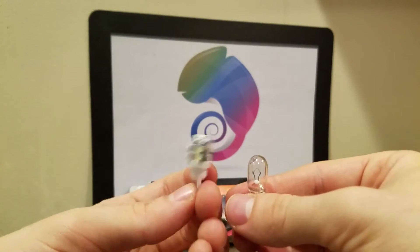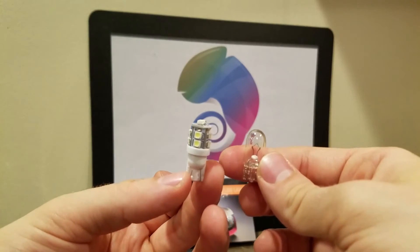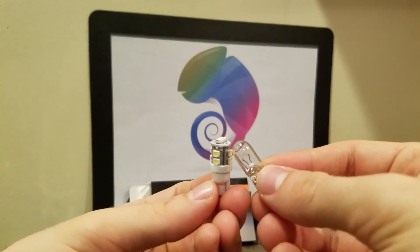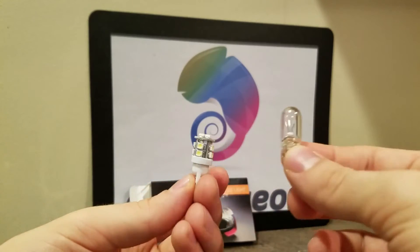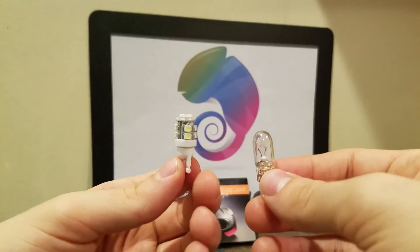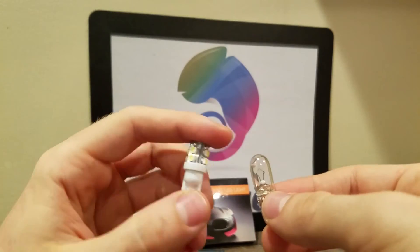If you're trying to get a power-saving solution, LEDs are definitely the solution for you. There are also HID bulbs, which are kind of fragile and really expensive, so LEDs are a good middle ground. Plus, they really let people know you're there. They come in a multitude of different colors — you can put them in your car's interior, headlights, taillights, side lights — basically anything you can possibly imagine, there's a replacement LED bulb for it.